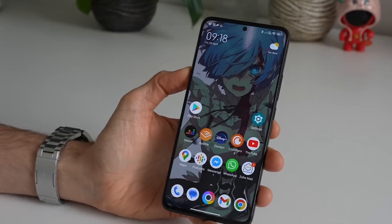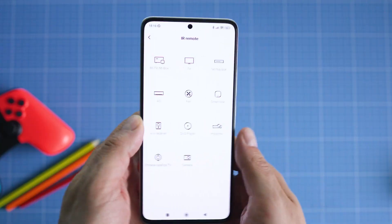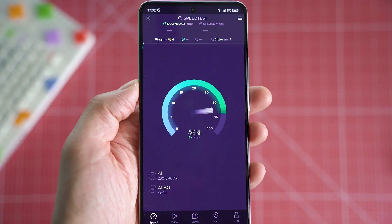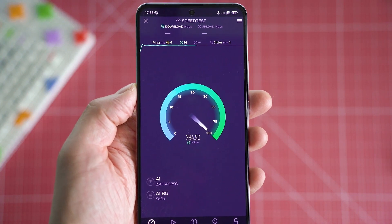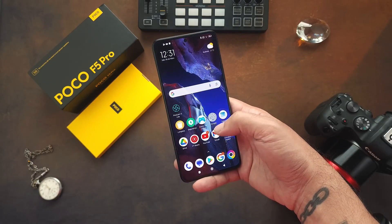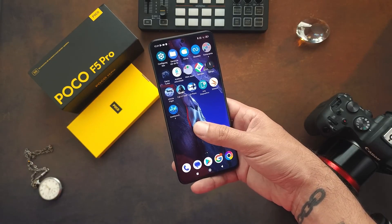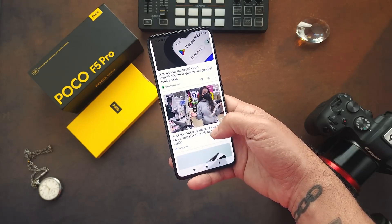Let's not forget about connectivity options. The Poco F5 Pro supports 5G connectivity, which means you can experience blazing-fast internet speeds wherever 5G networks are available. Additionally, you get all the usual suspects like Wi-Fi 6, Bluetooth 5.2, and NFC, ensuring seamless connectivity and compatibility with a wide range of devices.